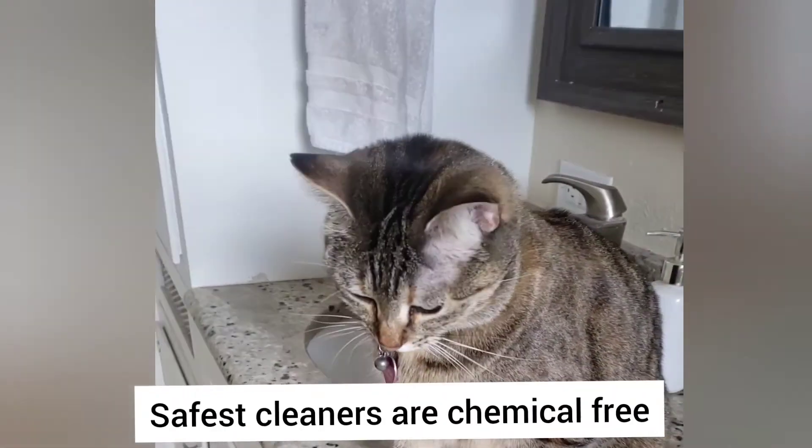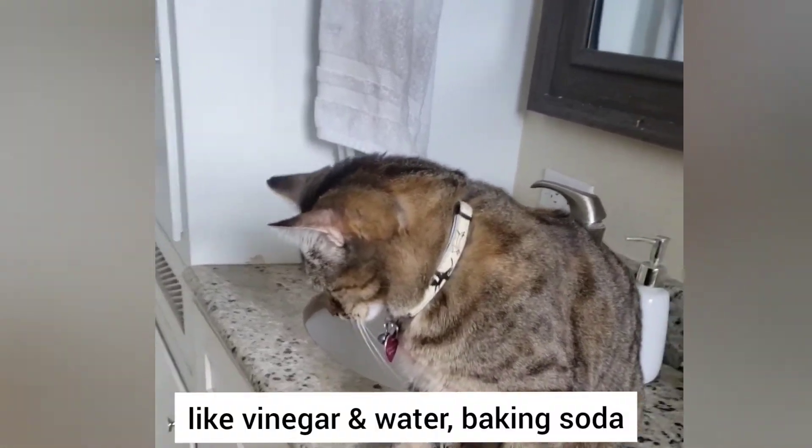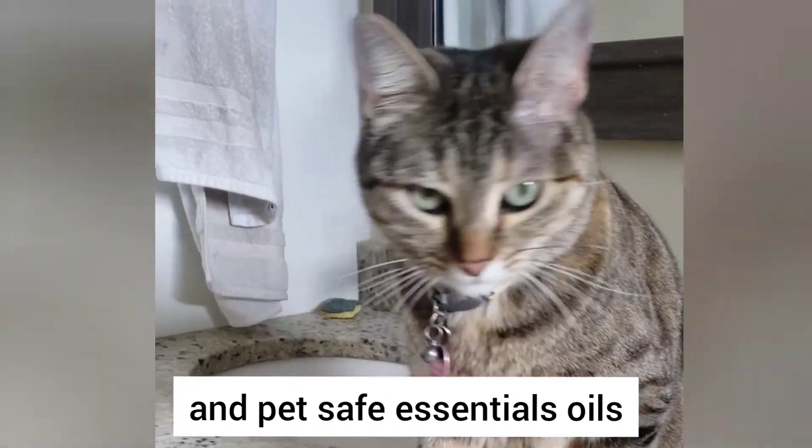The safest cleaning supplies are chemical-free cleaners such as vinegar and water, baking soda, and some essential oils that are pet safe.